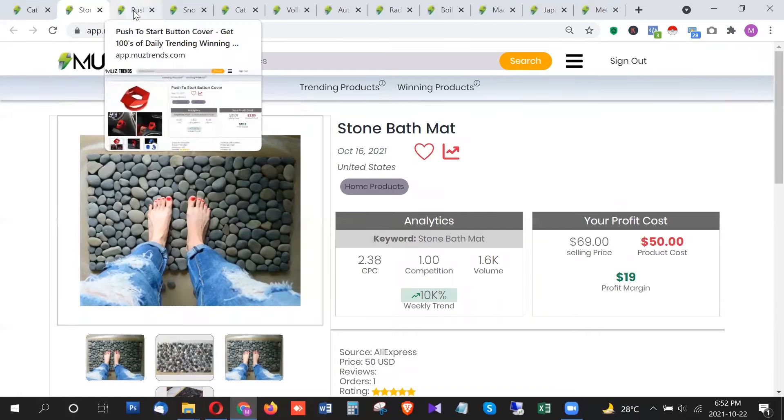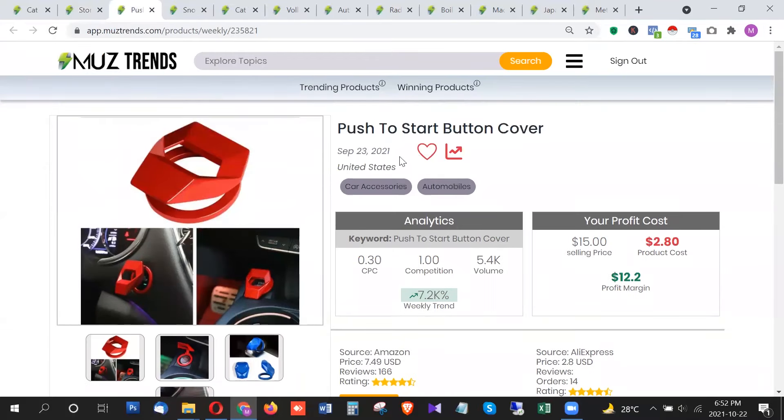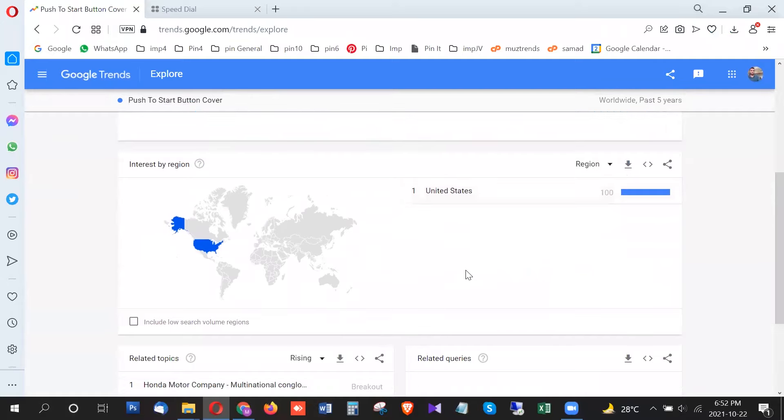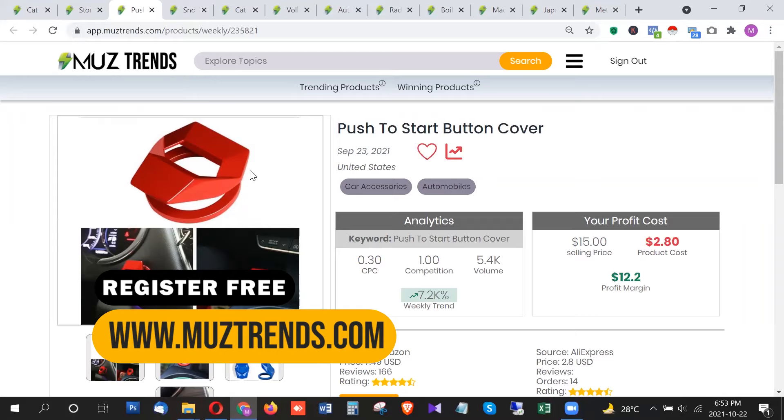The third product is the push to start button cover. This product has very good volume — 5,500 searches per month in the United States. On Google Trends, this product is inspired by movies related to sports cars and racing, as well as racing video games. It showed good trend in May and July, with a trend rise again in October 2021. All of the trend is exclusively from the United States. It's a cheap product trending a lot, likely driven by racing movies and games that feature push-to-start buttons with NOS in racing cars.